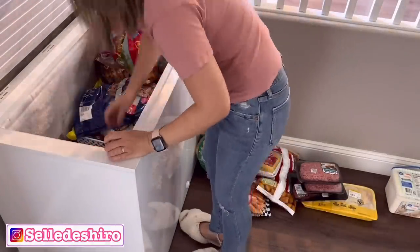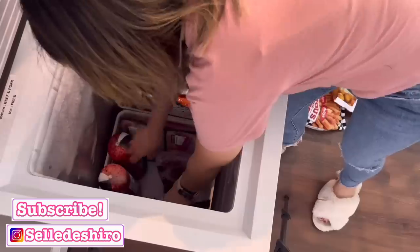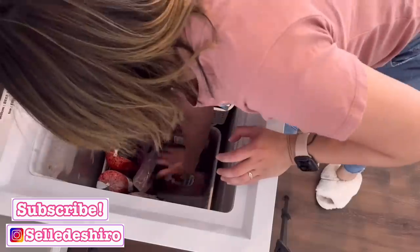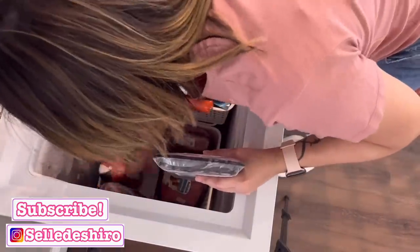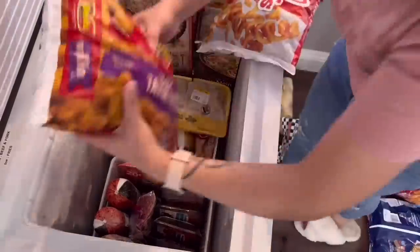If you haven't seen my last fridge and pantry stock-and-organize video, I did get into detail about how I organized our chest freezer and showed pretty much all the labels and everything. If you want to see that, I will link that video in the description box below so you can check it out after this one.